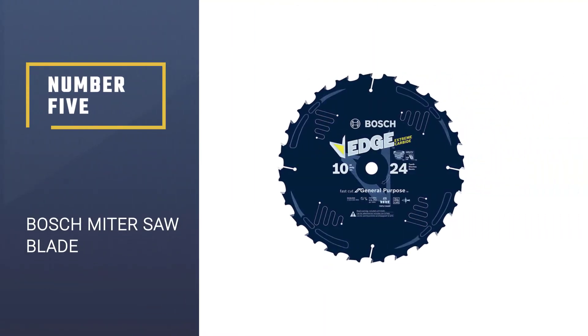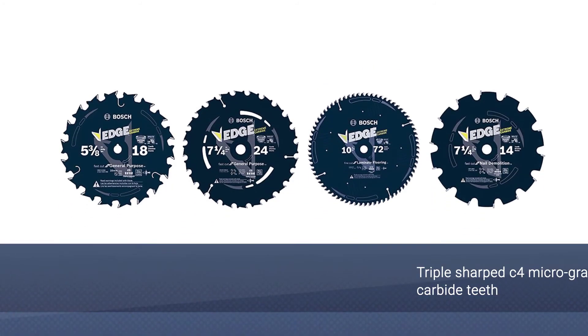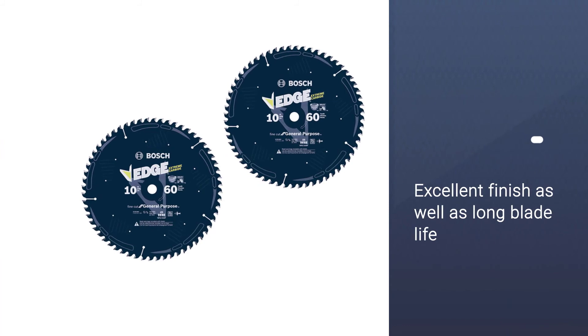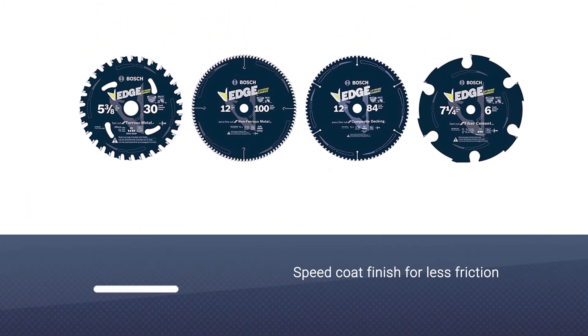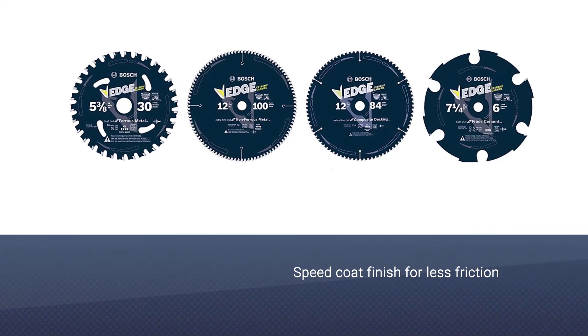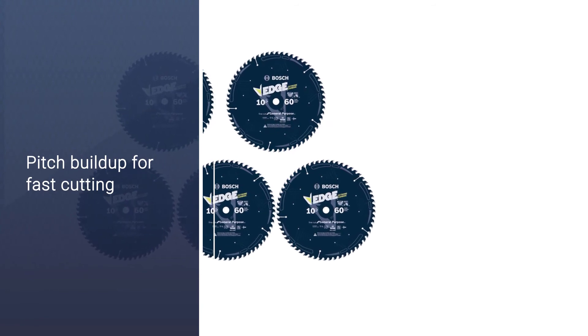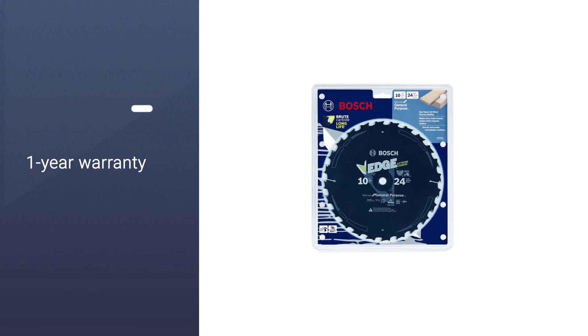Number 5: Bosch Miter Saw Blade. The Bosch DCB1024 has a standard 10-inch diameter while it holds 24 teeth along its edge. It is suitable for almost all hardwood, plywood, and other similar materials. As Bosch is known for its top quality products, you can expect similar results with this blade. The teeth on this blade are triple-sharpened C4 micro grain carbide teeth, which provide an excellent finish as well as long blade life. It is coated with a speed coat finish that will reduce friction considerably.